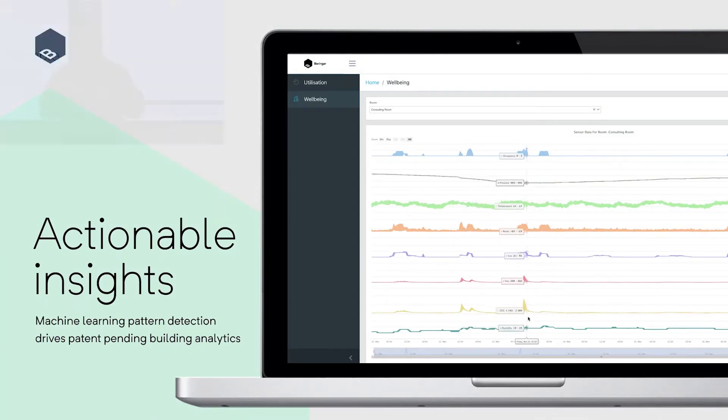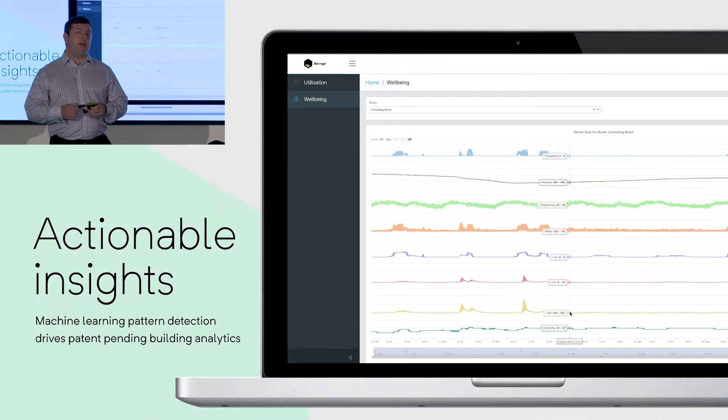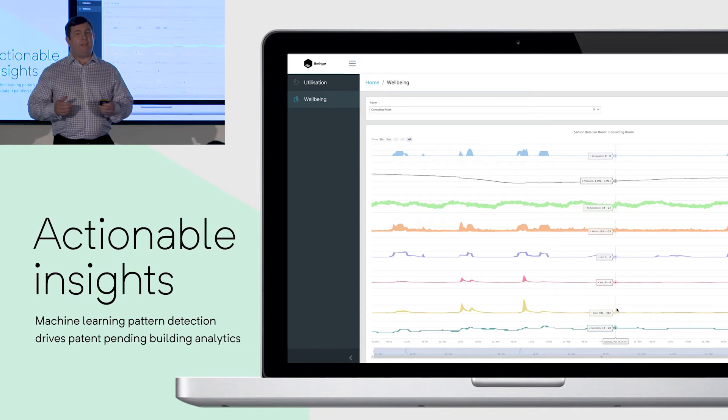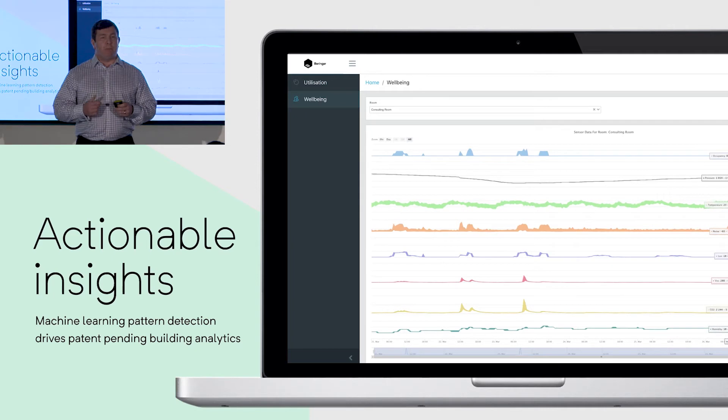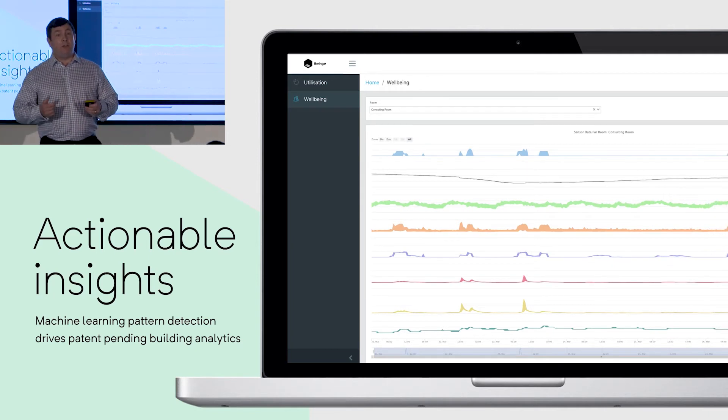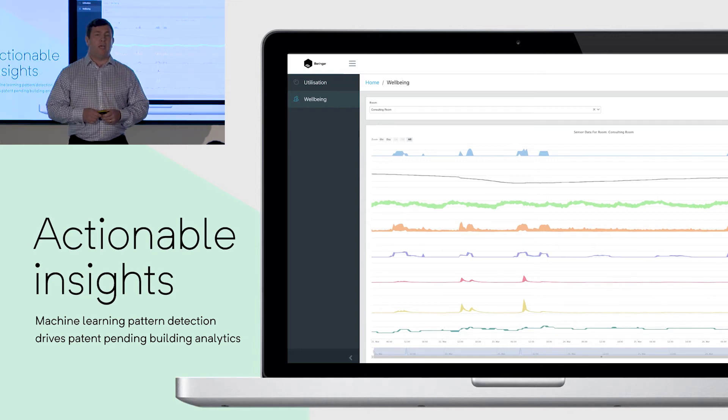Along with the sensors, we built a machine learning approach that takes the data we're receiving and turns it into trends and patterns — actionable insights that businesses can use to make good property decisions. In fact, we've actually patented one of the productivity methodologies we've developed along the way.